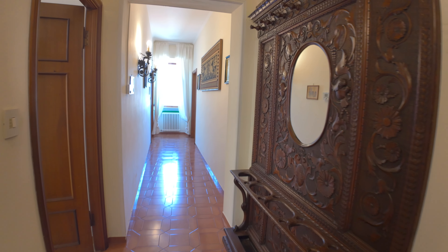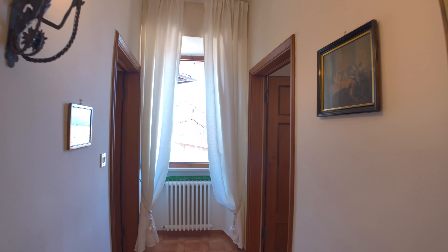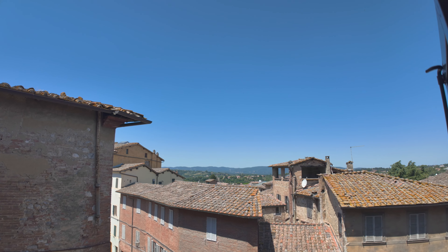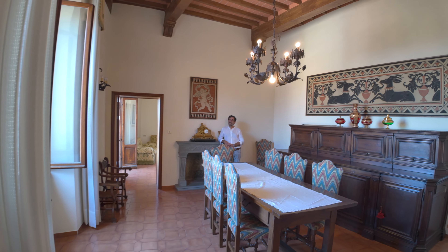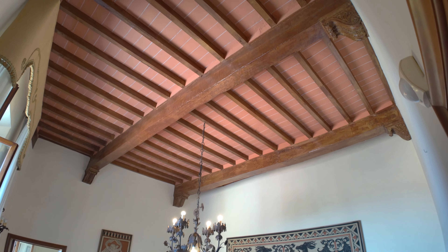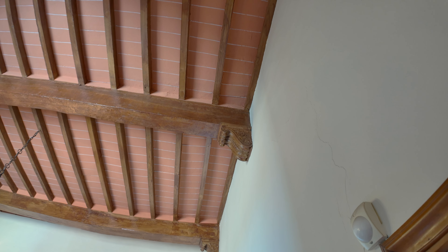So that was bedroom number 3. Somewhere down here I've got Paolo Capitani waiting to ambush us. Let's go out this window first — there's a nice view out here. And there's Paolo Capitani. Look at that ceiling. Beautiful. Let's see if I can zoom in on that woodwork.